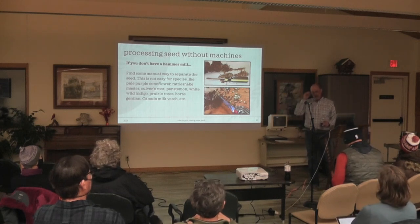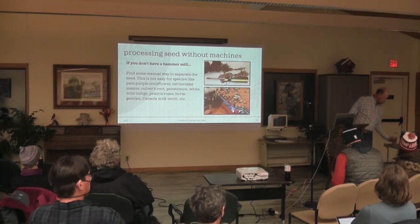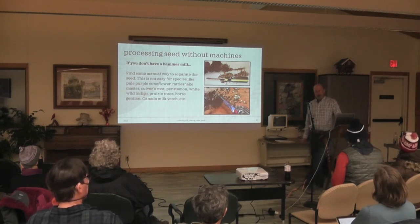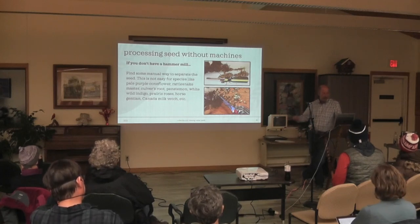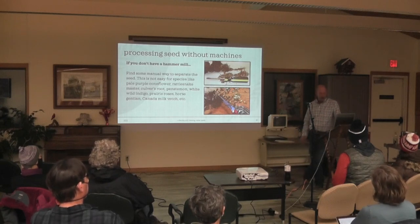If you're a private landowner and want to use a hammer mill without buying one, I would bet you could get time on a hammer mill if you did something in return — volunteered, did something to help someone who has one, and they'd let you use it for a day to process your seed. It's pretty important.